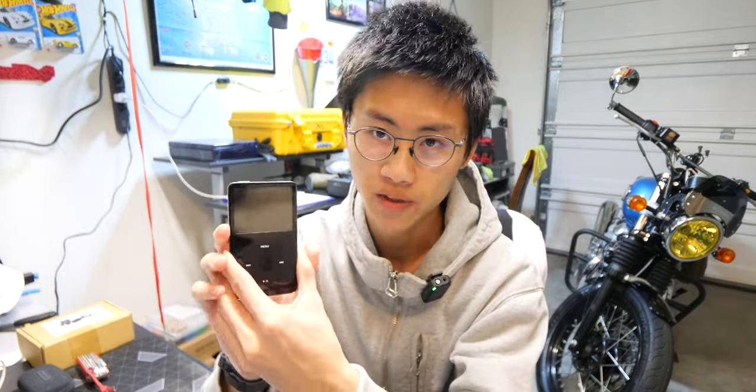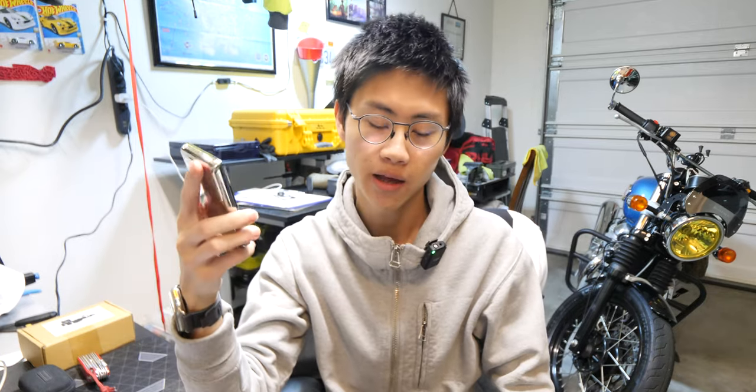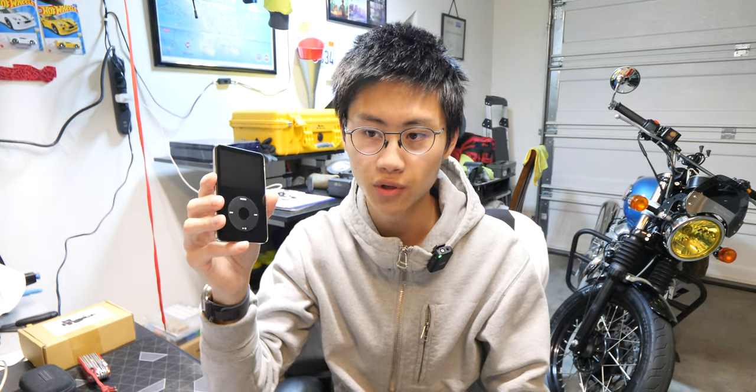So why the 5.5 generation? Well, to a lot of people, the 5.5 generation has the best DAC on board — it has the Wolfson DAC, which a lot of people say is tuned more warmly compared to the other ones, especially the later generations like 6th and 7th generation iPods, which may sound a little too cold. The 5.5 Wolfson DAC sounds the warmest and best to most people, which is why this one is the most desirable.